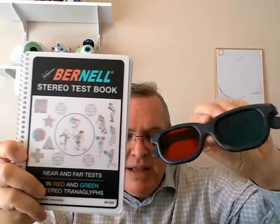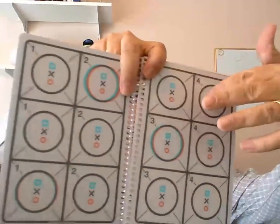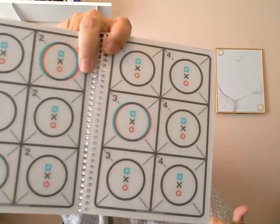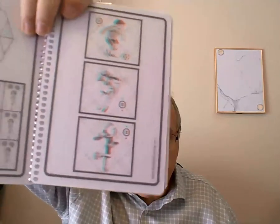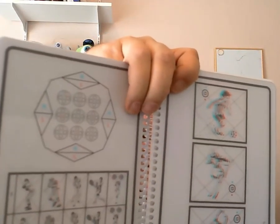A little less expensive, using a similar principle, are these red and green glasses here. You look at images in this assessment that use the red-green difference in order to give us stereopsis. This has a far test done at two meters or ten feet. In each row, one of the items appears to be floating and one does not, so they have to pick out which one is floating. There's also a near assessment where they tell you which of the players are floating, and at the bottom they have to tell you which one is floating up and which is floating down. Then there are diamonds like in the other test. So this has near and far tests with several different options.